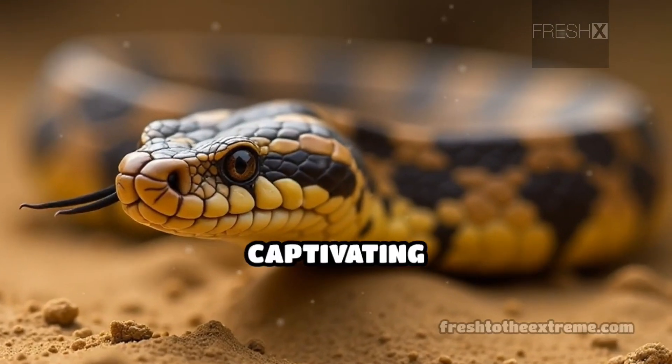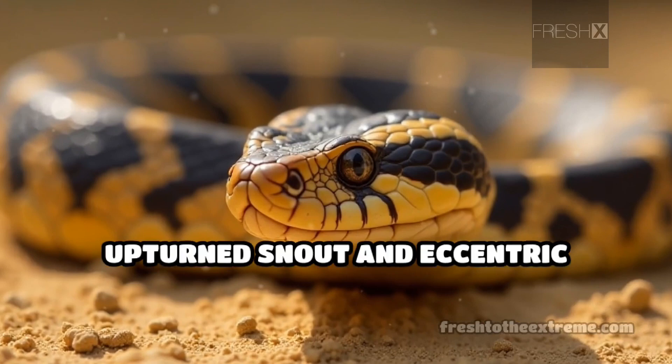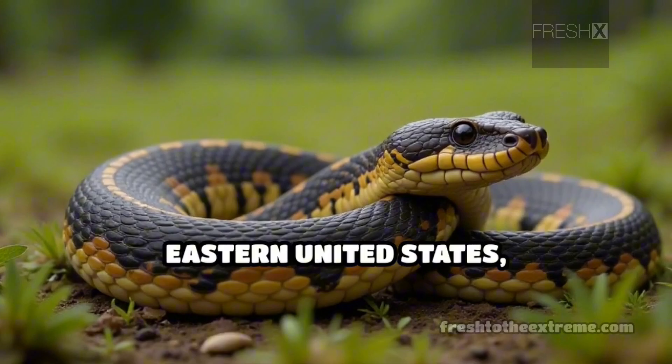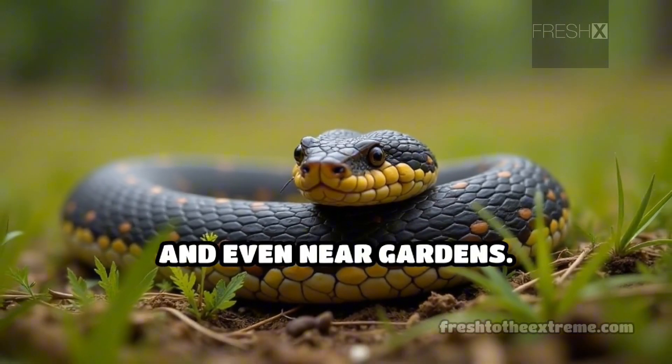The eastern hognose snake is a captivating creature, renowned for its distinctive upturned snout and eccentric behaviors. This snake, typically found in sandy or loose soils of the eastern United States, thrives in open woodlands, grasslands, and even near gardens.